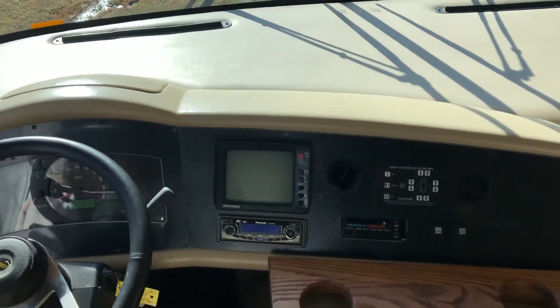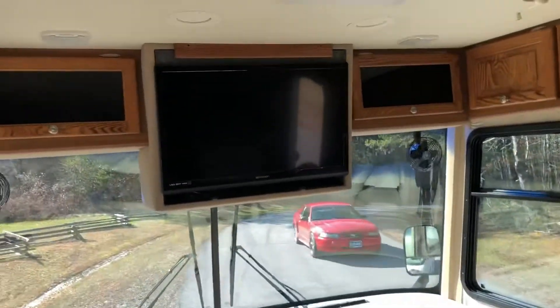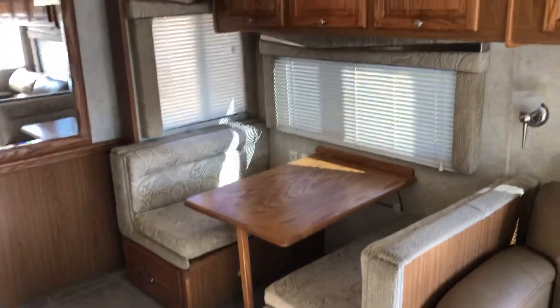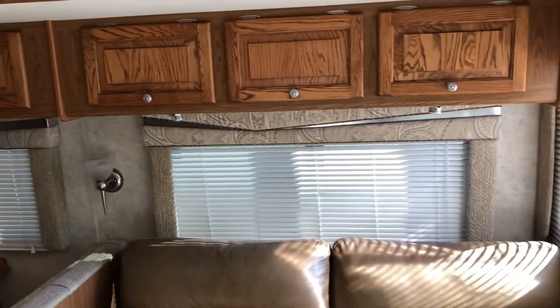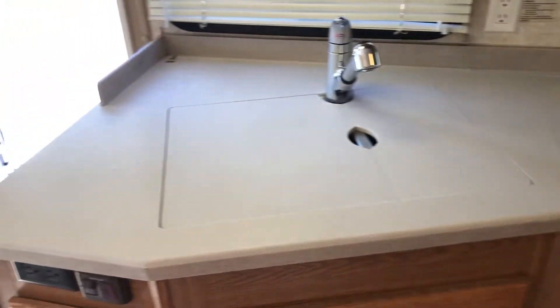This unit has a hydraulic leveling system. It has a booth, a lot of cabinet space, and a couch that makes a bed. This does not have an oven, but it does have a convection oven. All the countertops are in good shape, with wood cabinet spacing — solid wood cabinets all the way through it.